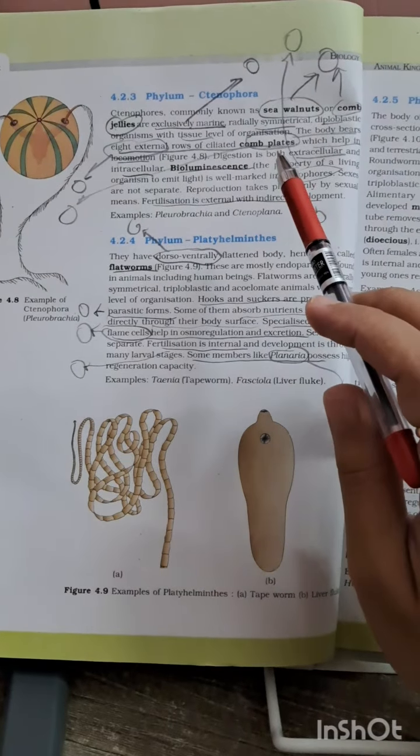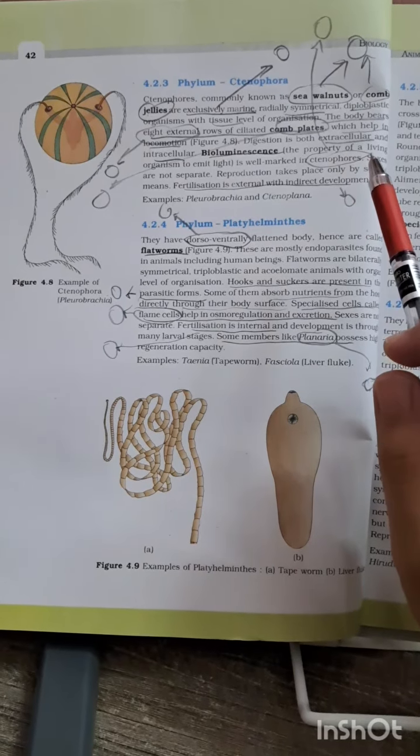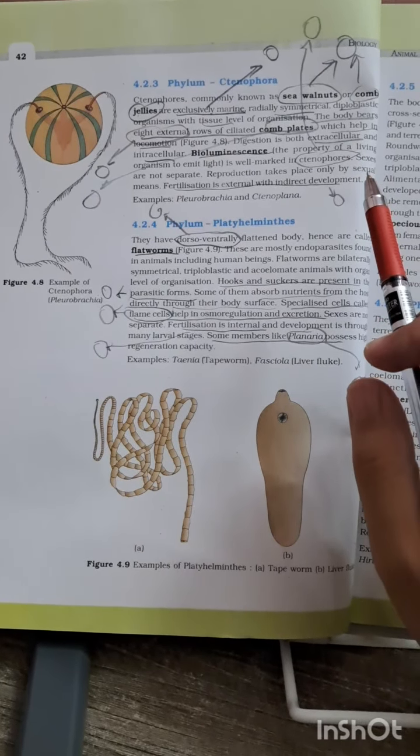Hello everyone, myself Anteri from Jurad Medical College. Today we are going to start with page number 42, Chapter 4: Animal Kingdom, Charity Biology Class 11.